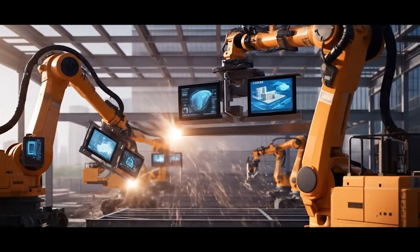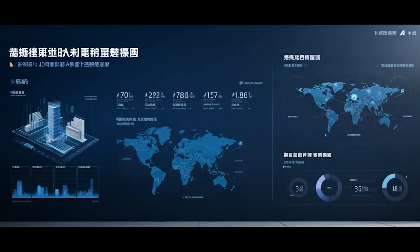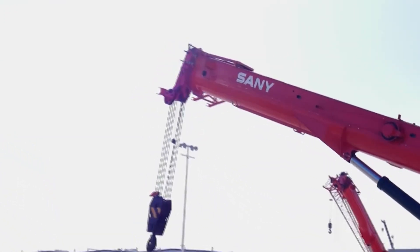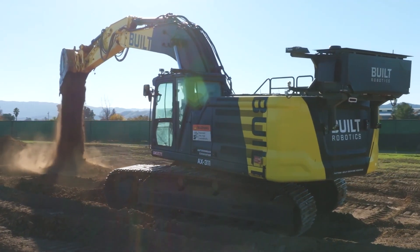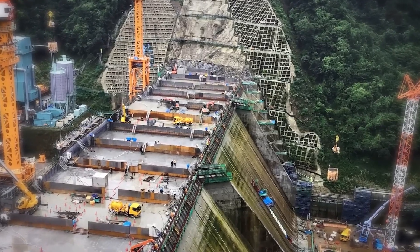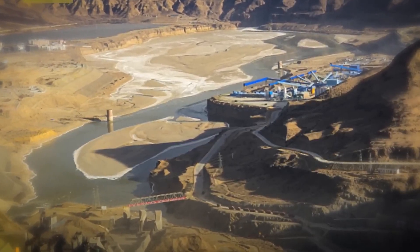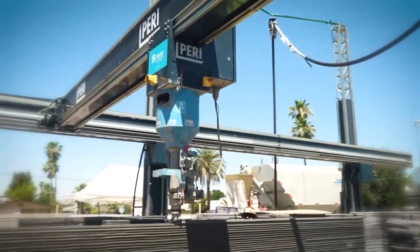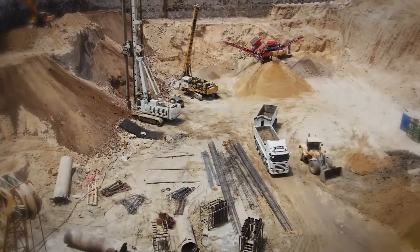Why is China leading the AI construction race? China isn't just building a dam with robots — it's redefining the global construction industry. The fully automated Yangchu Dam is not an isolated stunt; it's part of a strategic national push to dominate the next era of infrastructure: AI-driven, unmanned, and massively scalable.